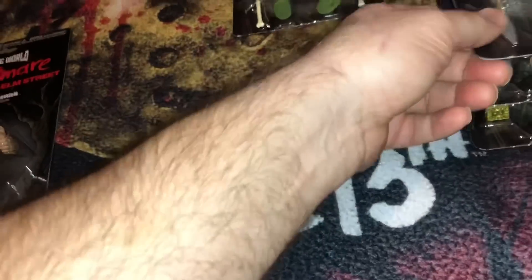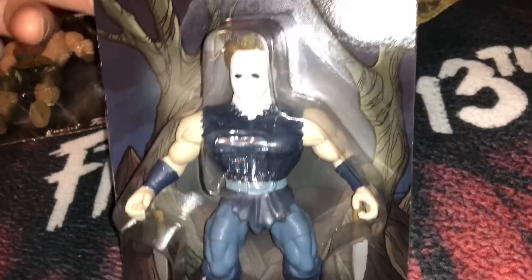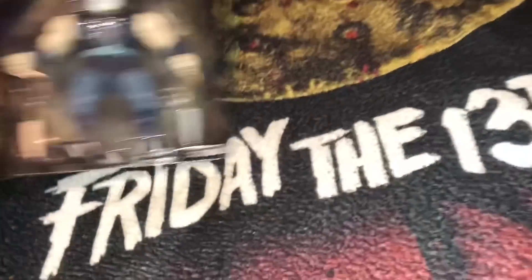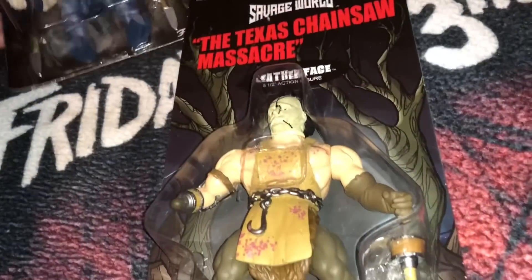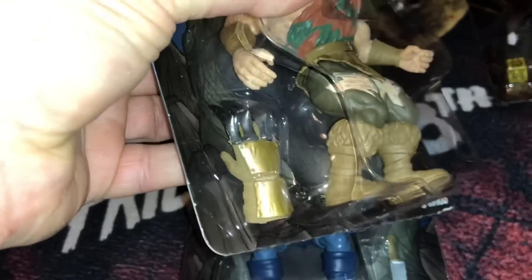I'll save Freddy for last — that's my favorite one. The next one is Michael Myers, and we have Leatherface from the Texas Chainsaw Massacre. There are little accessories too: there's a little chainsaw you can put on his hand, and it looks like there's a mallet on the other side. The Michael Myers has a couple of butcher knives, and Freddy Krueger of course has his little glove.